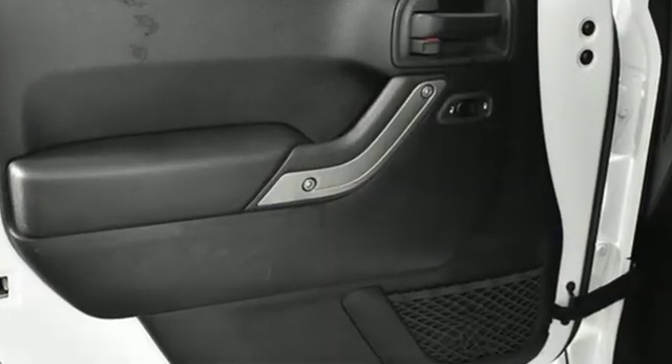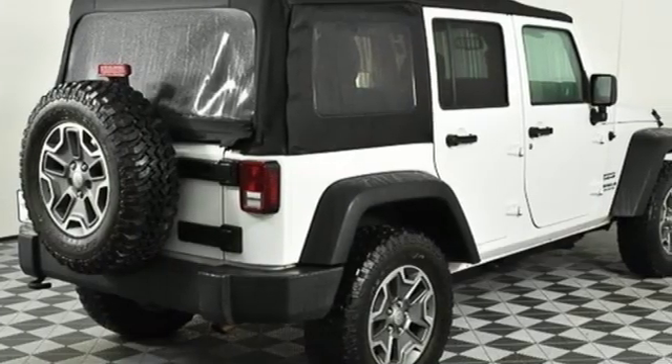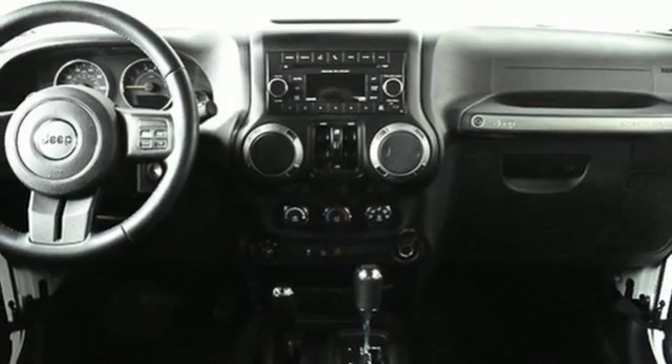V6 engine, leather steering wheel, external memory control, auto dimming rear view mirror, manual tilting steering column, wireless phone connectivity.